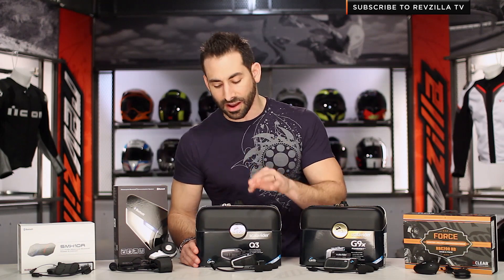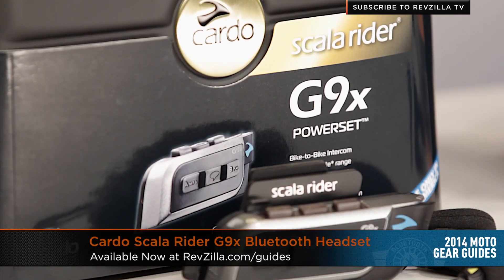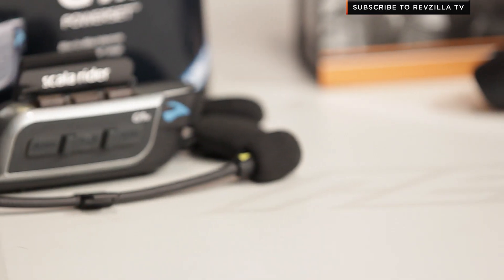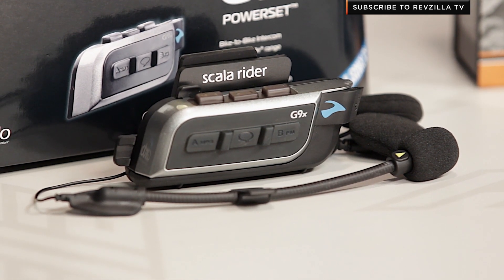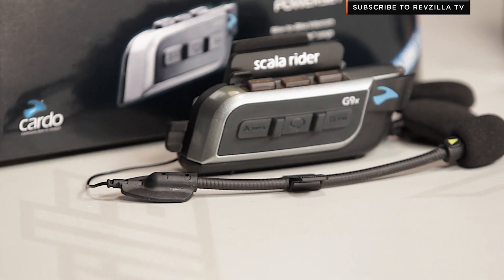When you go from the Scala Rider Q3, we move to its big brother at $289. This is the brand-new version of the Cardo Scala Rider G9X. Up to nine riders paired together — that's the big feature — with a mile of distance between everybody. You're going to get 13 hours of talk and 10 days of standby. It's a waterproof unit, you can swap out your own earbuds, and it has both wired and boom mic options. The G9X is very, very functional with a lot of features, including voice activation — a nice step up over the Cardo Q3.